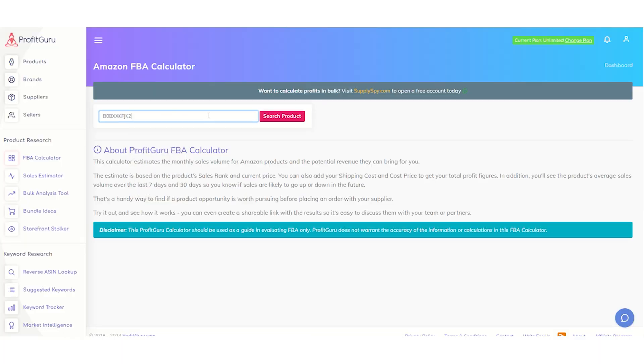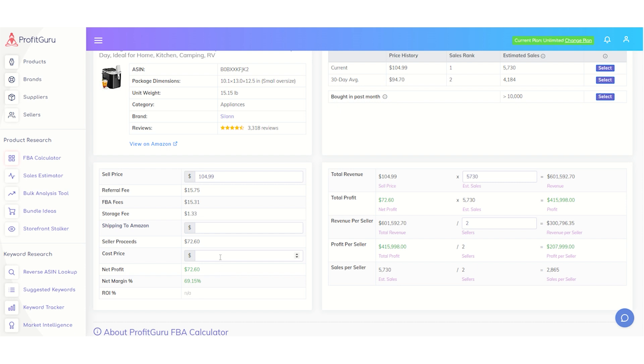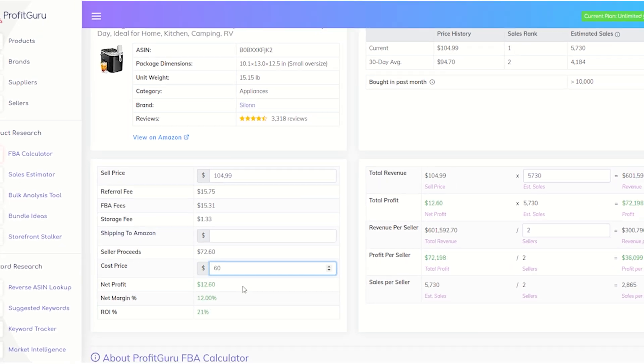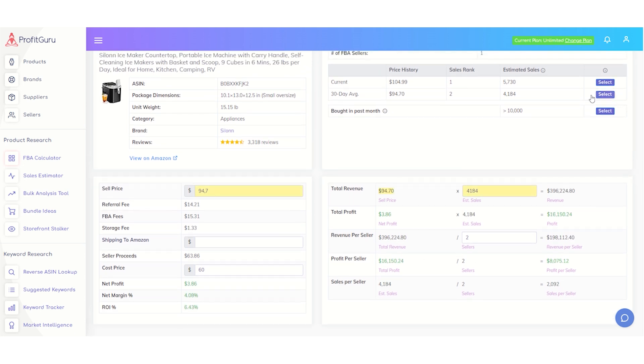Thousands of sellers have used Profit Guru to find hidden opportunities and scale their businesses faster than they ever thought possible. And of course, we wouldn't leave you hanging when it comes to your bottom line. With our Profit and ROI calculators, you can see your potential earnings in real time — no guesswork, just solid data so you can make informed decisions.